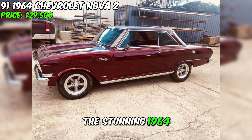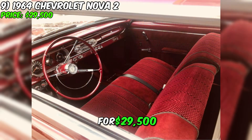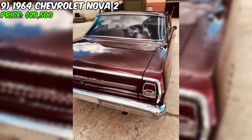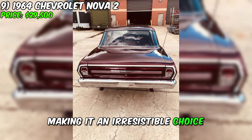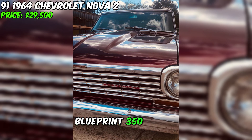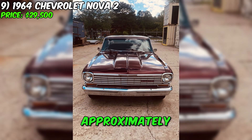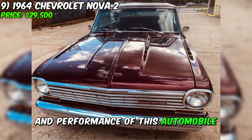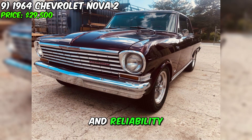For sale is the stunning 1964 Chevrolet Nova II for $29,500, designed for those who appreciate style, performance, and the true spirit of classic automobiles. This Nova II boasts an impressive exterior, capturing attention with its caramel apple paint and two doors, making it an irresistible choice for collectors and vintage car enthusiasts. Equipped with a powerful Summit Racing Blueprint 350 engine, this car is ready to take you on a journey, with approximately 200 miles since the new engine installation. New front brakes ensure safety and reliability while driving.